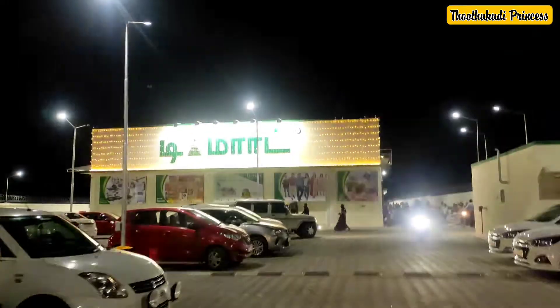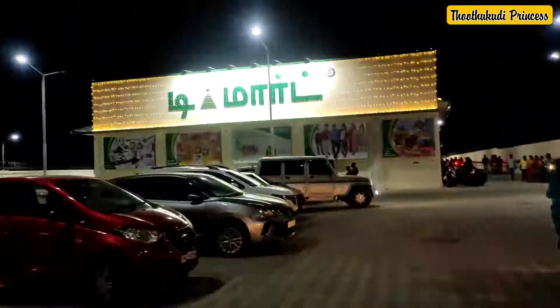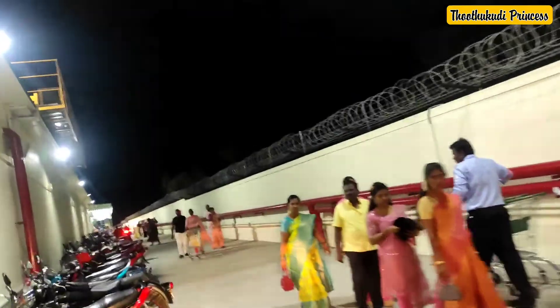This is the D-Mart located near the Sami Petrol Bank.